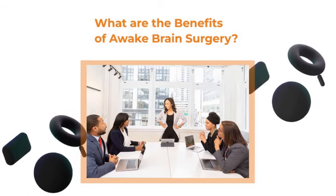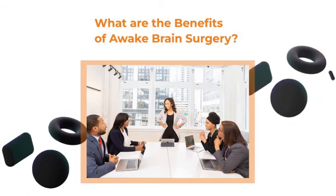The procedure itself is also less invasive than traditional brain surgery, as the patient does not need to be put under for the entirety.